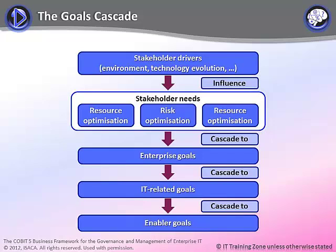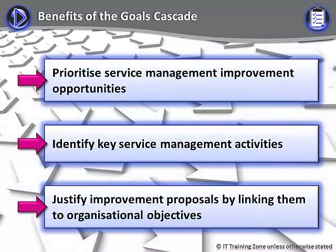A major feature of CoBIT that enhances ITIL practices is the goals cascade mechanism, illustrated by the diagram on screen. This mechanism allows IT activities to be linked to stakeholder needs and enterprise objectives. ITIL talks about the need to align IT resources and activity with business objectives, but provides little or no advice on just how to do it. The CoBIT goals cascade mechanism can help to prioritize service management improvement opportunities, identify key service management activities, and justify improvement proposals by linking them to organizational objectives.